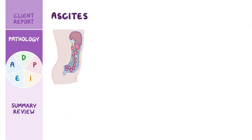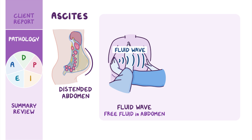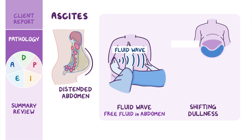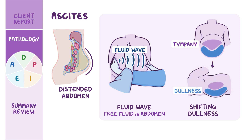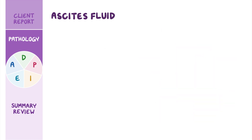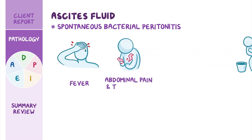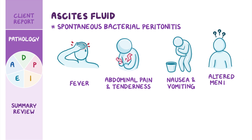Ascites typically presents as a distended abdomen, which can be detected by the presence of a fluid wave indicating free fluid in the abdomen, as well as shifting dullness — a change during percussion from tympani, where fluid is, to dullness when the fluid moves as the client's position is changed. Unfortunately, ascites fluid can become infected without an obvious cause, called spontaneous bacterial peritonitis. Signs of this complication include fever, abdominal pain and tenderness, nausea, vomiting, and altered mental status.